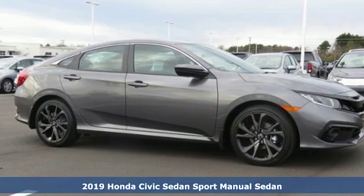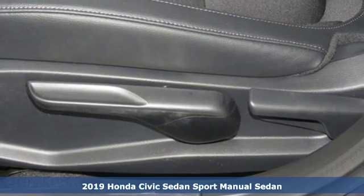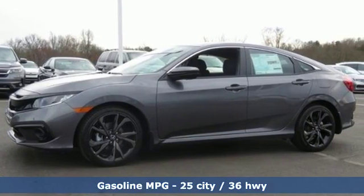It's a new 2019 Honda Civic Sedan. Get more mileage out of every drive with this Civic. A great vehicle is comprised of great features like these.